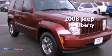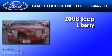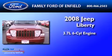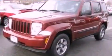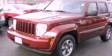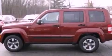This is a 2008 Jeep Liberty. It has a 3.7-liter six-cylinder engine and an automatic transmission. Its top features include a double wishbone independent front suspension, a low-tire pressure indicator, and traction control and stability control systems.